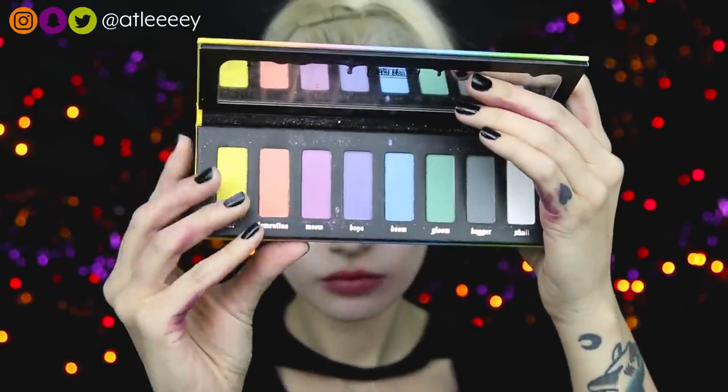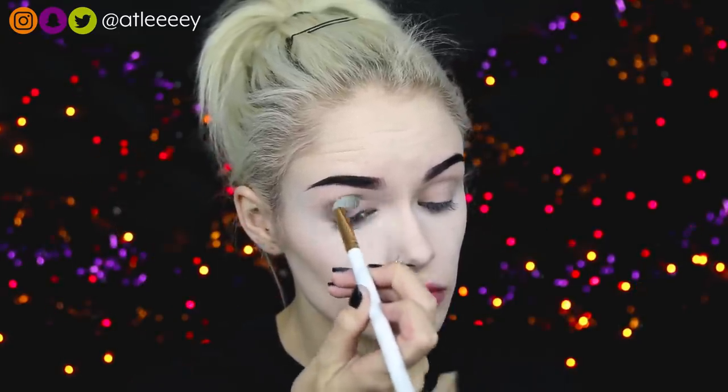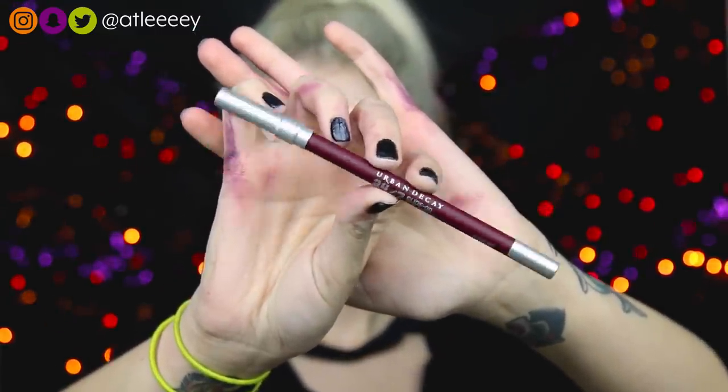I'm using my Kat Von D pastel goth palette and I'm going to be taking the shade Dagger. I'll start by blending out my crease, then pack that shade all over my lid. I'm also taking that same shade on my lower lash line and just smoking it out a little bit. I'm going to go back in a second and fix the shape of my eyeshadow, but I left it for now. On my waterline I'm going to take my Urban Decay 24-7 liner in the shade Alkaline.